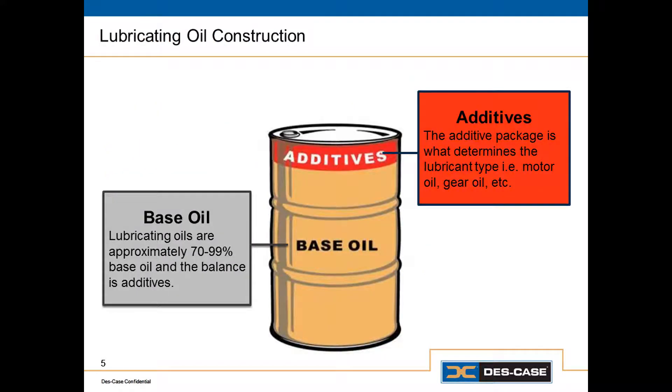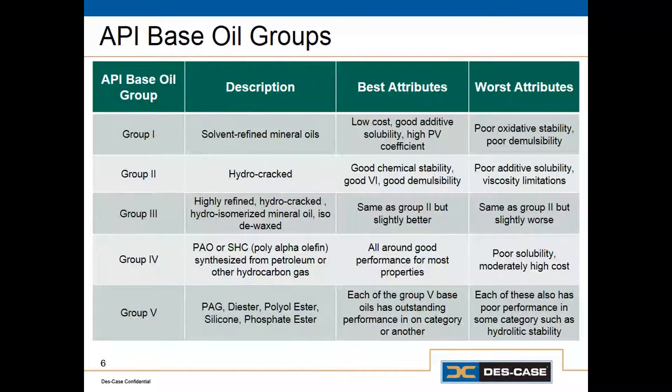Lubricating oils have two basic components. The base oil, which makes up the majority of the finished lubricant, gives us two components in our lubricant specification: the base oil type and the base oil viscosity. The other part of the lubricant is the additive system, or additive package as it's sometimes called, and this is going to give us the type of lubricant. Base oils can be divided into five different base oil groups — the API base oil groups.